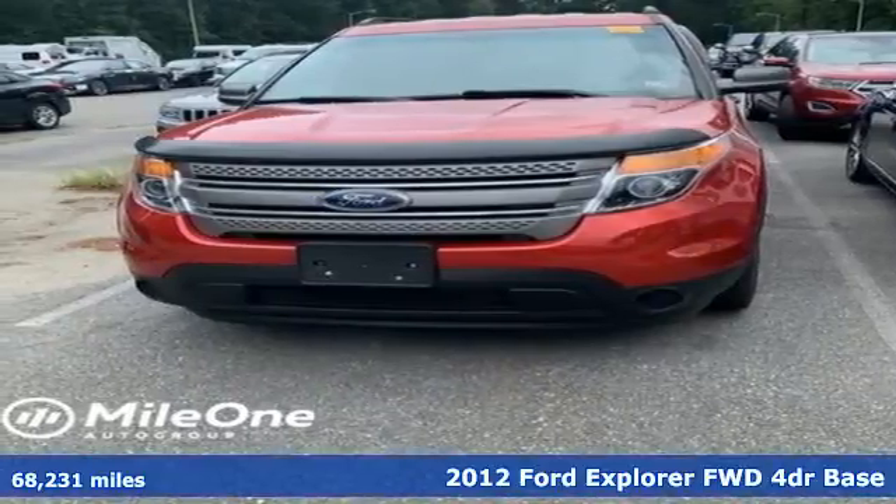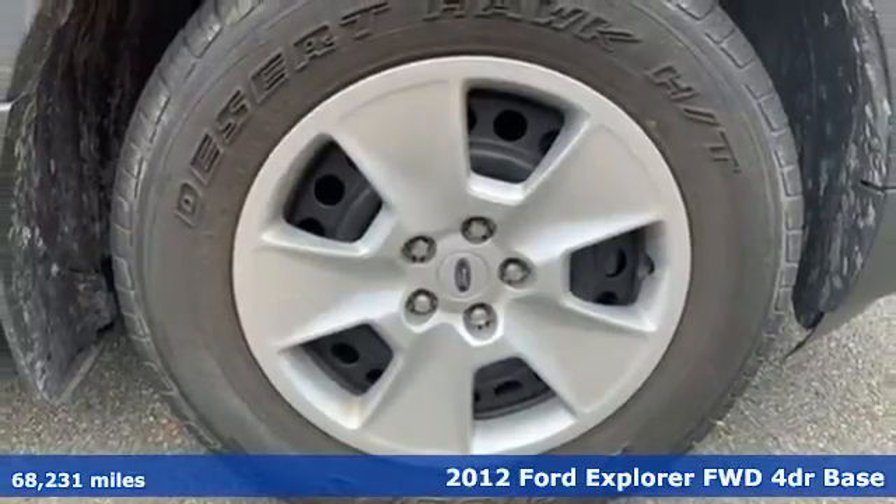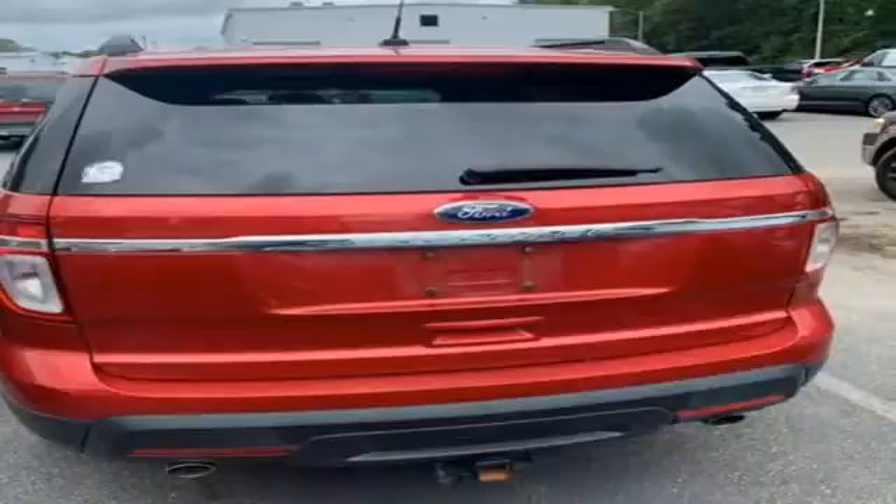It's a 2012 Ford Explorer, aptly named, handsomely appointed. When people talk about the beautiful scenery, they'll be talking about this Explorer, too.